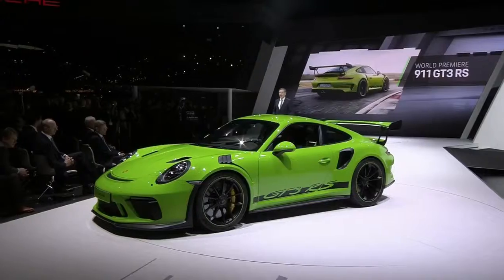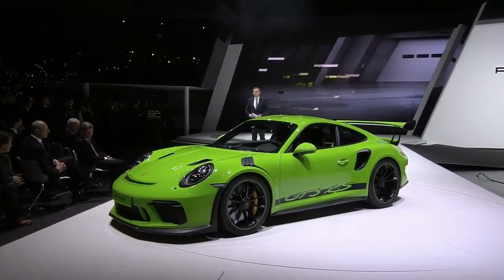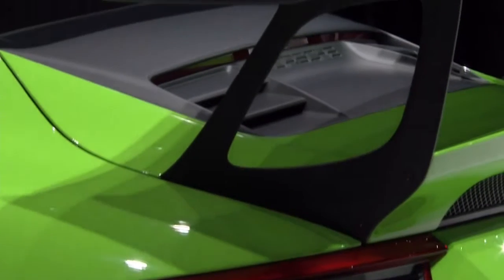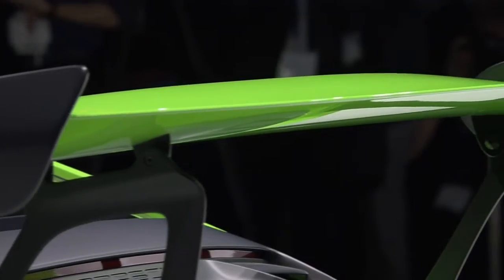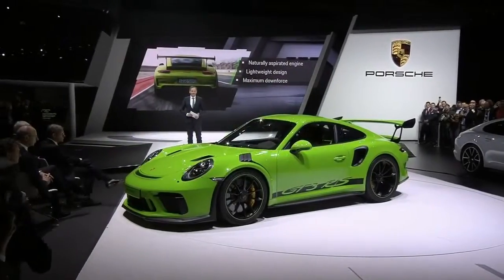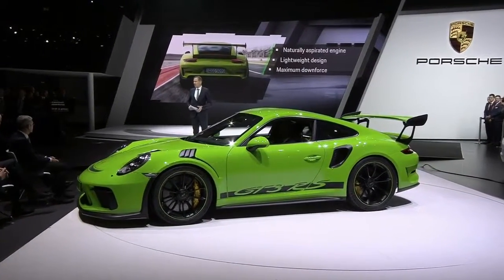We are delighted to be here for the world premiere of a true racer — the new Porsche GT3 RS. A sports car for the road, and now with an even clearer focus on motorsport. Three features are significant for this vehicle: the naturally aspirated engine, the consistently lightweight design, and maximum downforce.